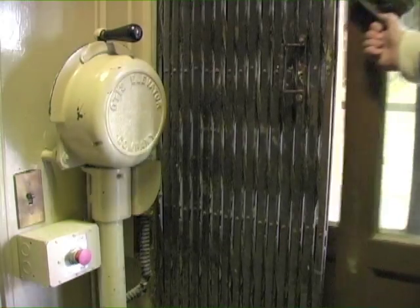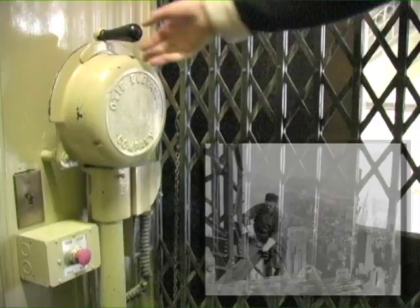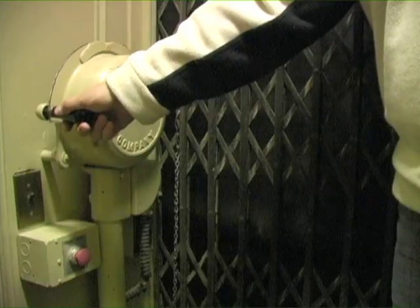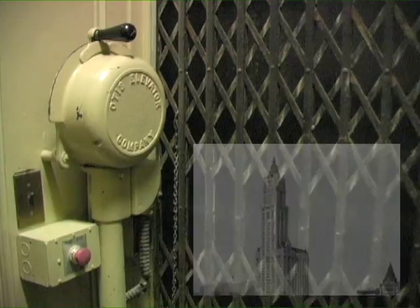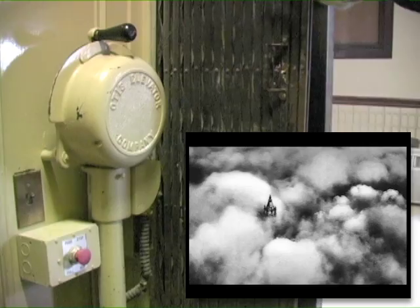Soon this problem was solved, because in 1903, the gearless traction elevator was developed. This model allowed for 100-plus-story buildings to be accessible and had a huge impact on the urban landscape. The Woolworth Building, built in 1926, the tallest building in the world at its time at 787 feet, was entirely dependent on this elevator for its use.